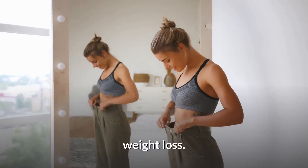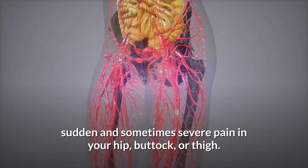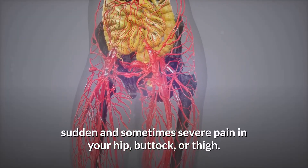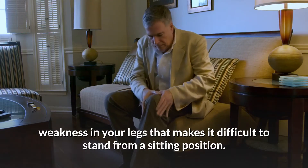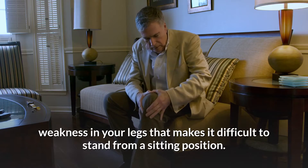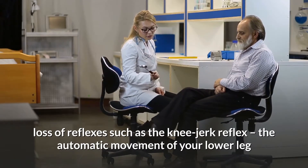Symptoms of proximal neuropathy may include weight loss, muscle wasting or the loss of muscle tissue, sudden and sometimes severe pain in your hip, buttock, or thigh, and weakness in your legs that makes it difficult to stand from a sitting position.